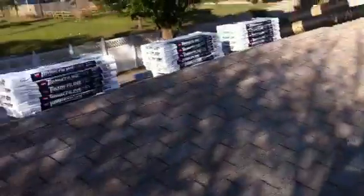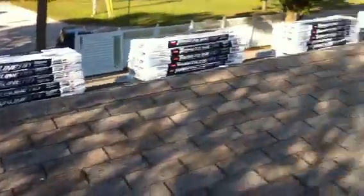Alright, this house needs a new roof. So, this is day one.